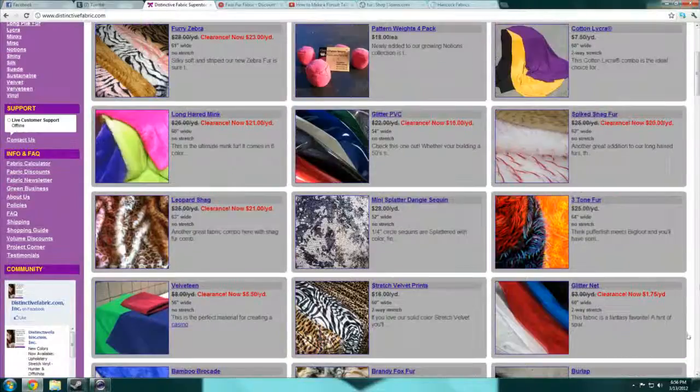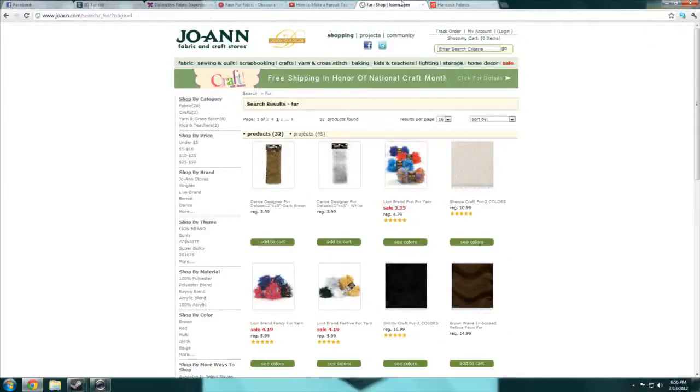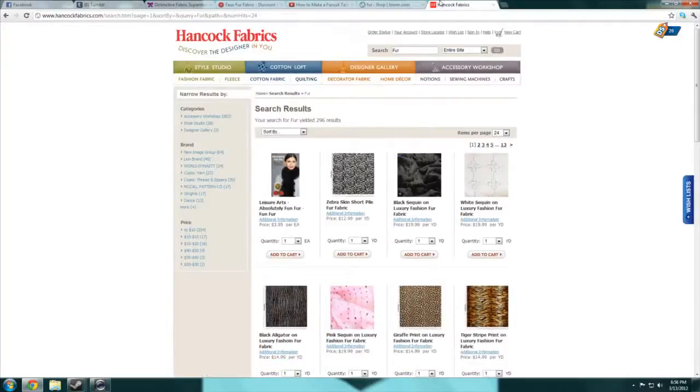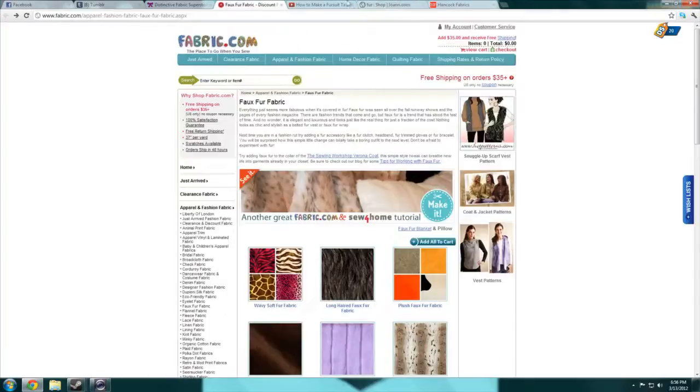So that's basically where you can get fur. If you're going to order online, I'd say Distinctive Fabric — their stuff is amazing, and make sure to order swatches first. If you don't want to order online, I'd definitely recommend finding a Hancock Fabrics. If all else fails, you can go to Joann's and spend a million dollars on crappy fur. You can always look online — Google it, and people on eBay or Amazon are even selling fur they don't need. A lot of fursuit makers have scraps left over from fursuits they make that they sell.